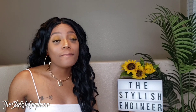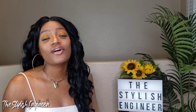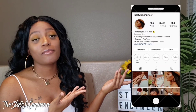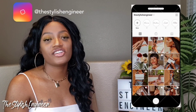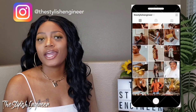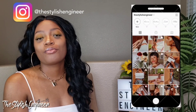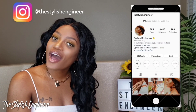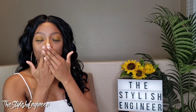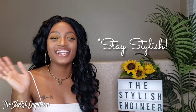Go ahead and subscribe if you haven't already — I provide amazing haul content, try-on hauls, and style videos so you can see how to put looks together. Sometimes we know how to shop but not how to shop to create outfits, and that's what I'm here for. I'm also active on Instagram — my handle is @TheStylishEngineer — where I post Monday through Friday covering fashion, beauty, skincare, food, lifestyle, and soon travel. I hope you all are having a beautifully blessed day, and as usual, stay stylish. Love you guys!